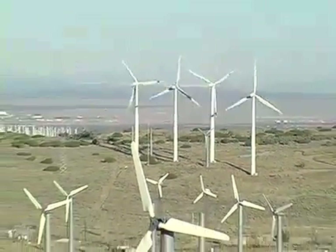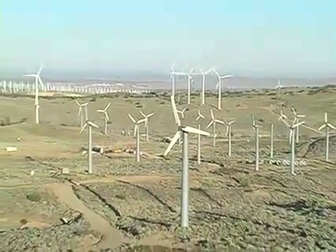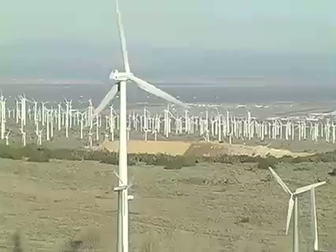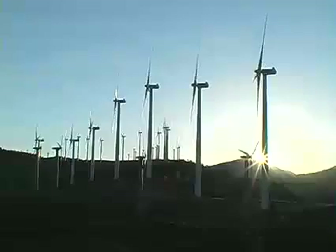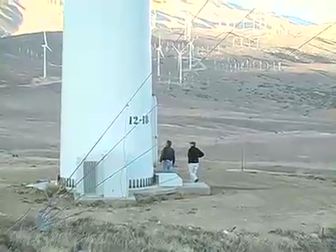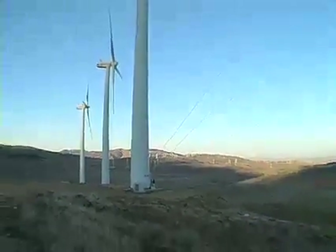Wind farms like this one in California are becoming more common in rural areas of the U.S. An industry association says last year alone, wind power capacity in America grew by 45 percent. Mostly wind power is generated by large propellers that can only be placed in the countryside.